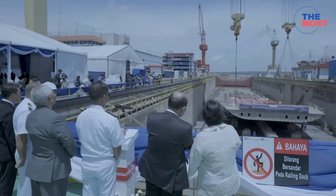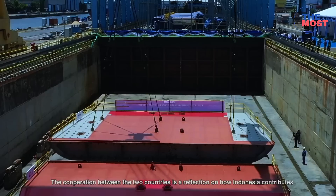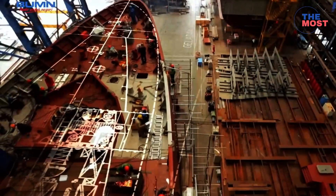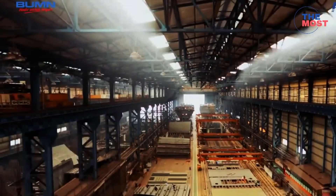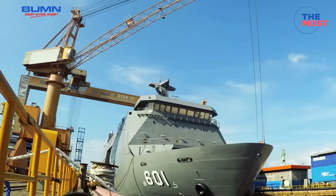The first Landing Platform Dock officially started construction on the 10th of August 2023 at PT PAL's facility in Surabaya, Indonesia. The second Landing Platform Dock officially started construction on the 22nd of January 2024. It is expected that the ships would be completed by 2024 and delivered to the Philippine Navy by 2025.